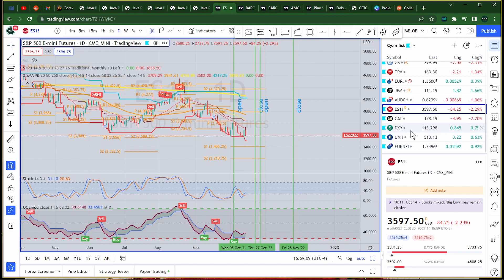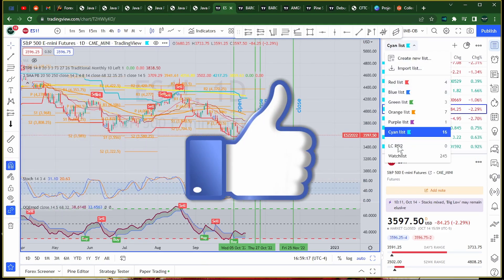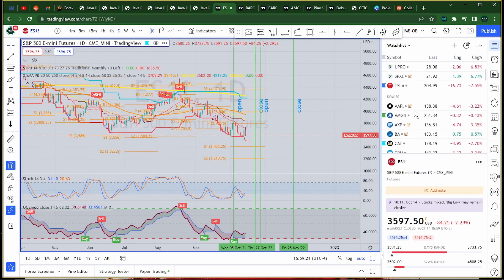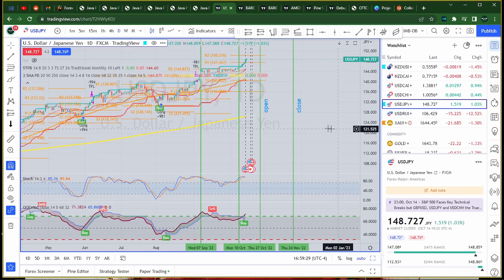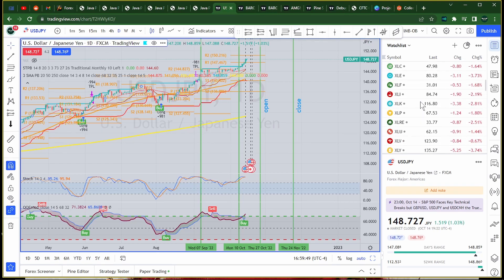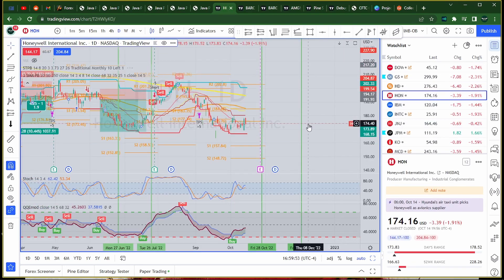So the first one is the Dollar Yen, and on the charts, let's go ahead and find that. Okay, so there we go. This is already in an uptrend, so we'll have to see if there's a pullback or anything, or if we can just take it. That's on the Dollar Yen. And then bullish Honeywell International — this is bullish, and we'll be taking this after it has its earnings, which I love. That's always good.